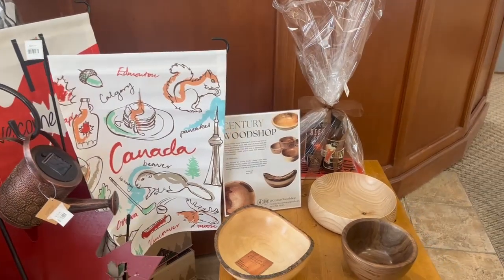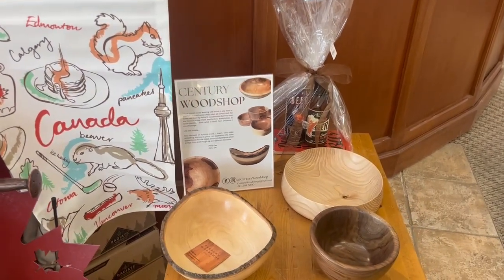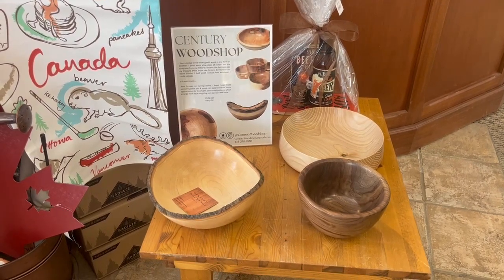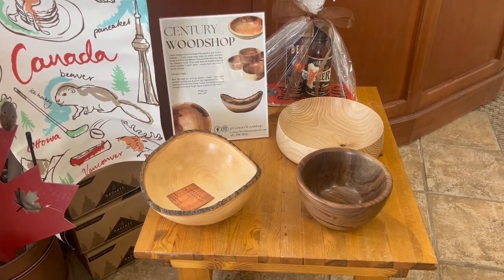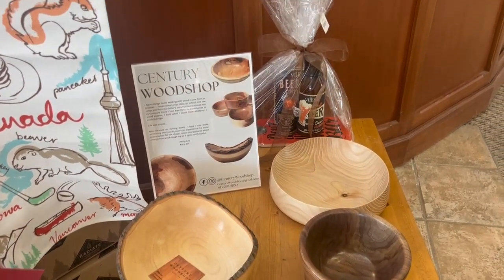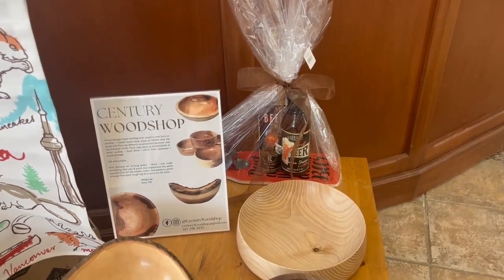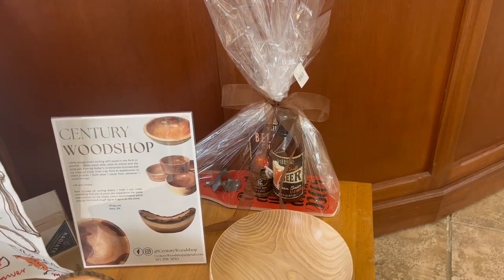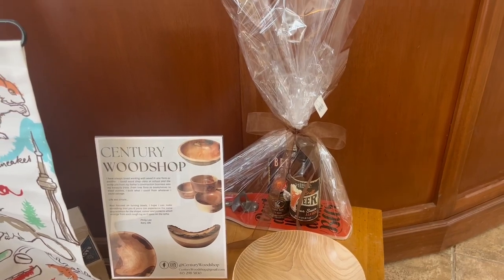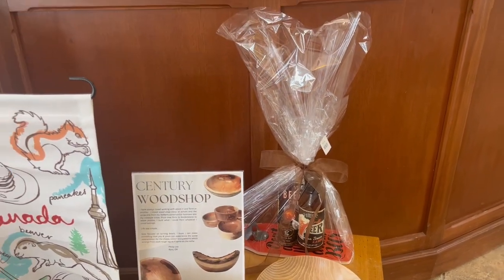We also have a good supply of our wooden bowls from Philip Lee Century Woodshop — he's a local woodworker — absolutely beautiful. These would make a fantastic gift. Just a reminder that we do gift sets, and we have a variety in different styles and themes, pre-made and ready to go in store. We can also do custom gift sets as well.